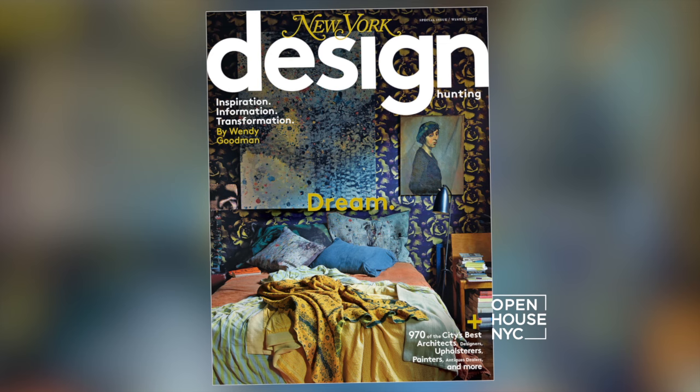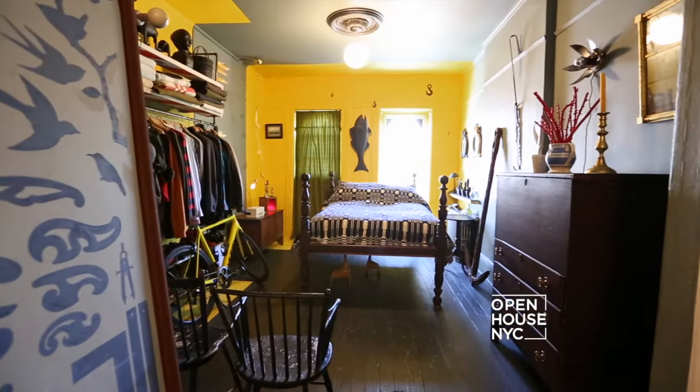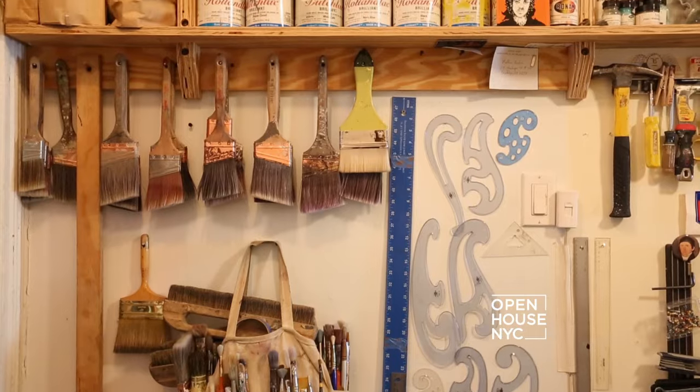This week we're joining forces with the team from New York magazine. They're out with their latest issue of Design Hunting — the magazine that takes you inside some of the city's chicest homes — and we were lucky enough to get an up-close and personal look at a few of them.